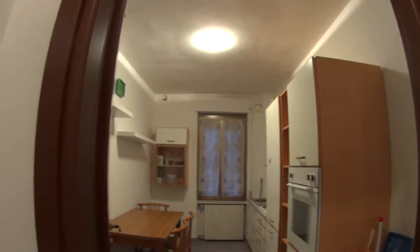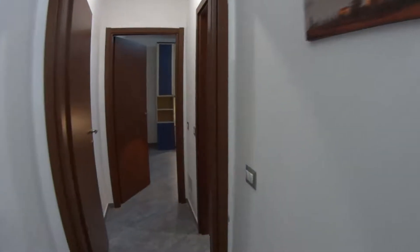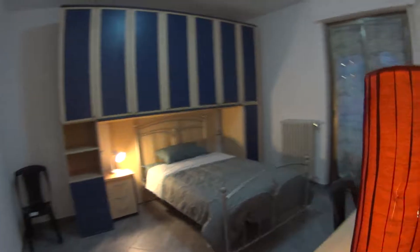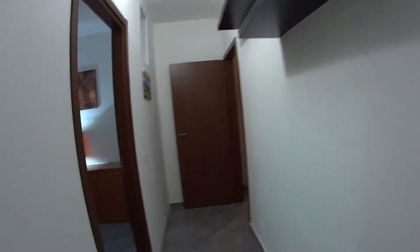As we're walking in, we have the kitchen in front of us. On the left, we find bedroom number one. And proceeding through the corridor, we encounter the bathroom and bedroom number two. I'll just head back in order to show you the kitchen.